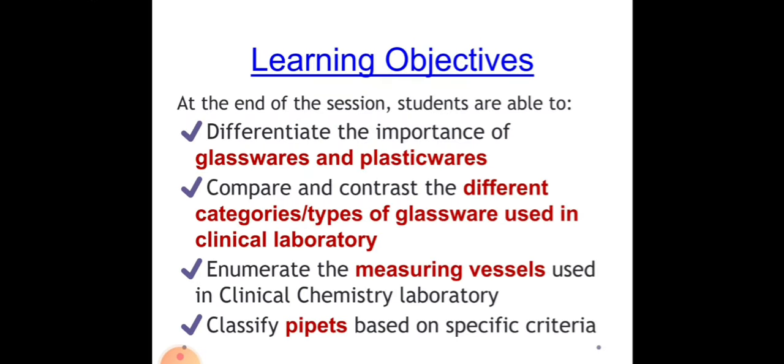For the learning objectives of this topic, at the end of the session, each one of you will be able to differentiate the importance of glasswares and plasticwares, compare and contrast the different categories or types of glassware used in the clinical laboratory, enumerate the measuring vessels used in clinical chemistry laboratory, and lastly, classify pipettes based on specific criteria.